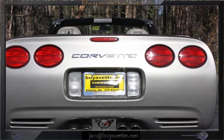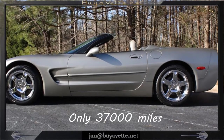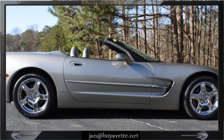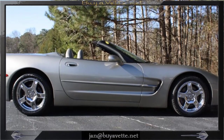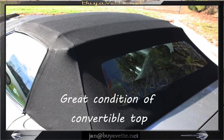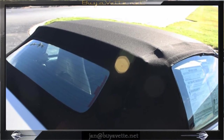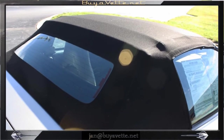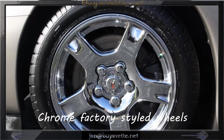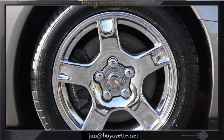Very, very nice exterior and interior. As you can see, it's got heads-up display, active handling, memory package, and a lot more. Top is really nice, here are the chrome factory style wheels that have been added, nice and clean.